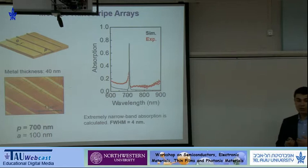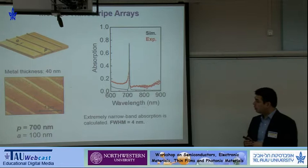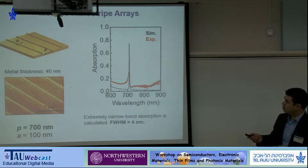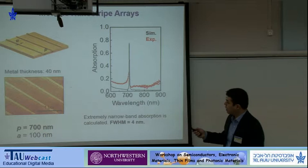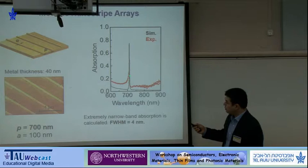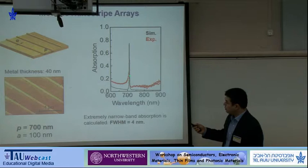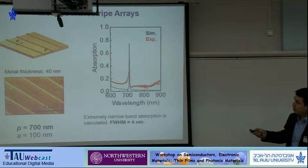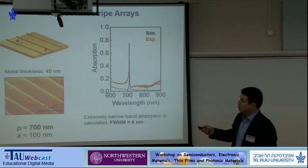We fabricated these structures using electron beam lithography in our shared facilities at Northwestern University. Using our infrared microscope, we measured the reflection from the surface. Since there is no transmission, 1 minus reflection gives us the absorption spectra. In terms of finding the resonant peak position, we did well, but the intensity is not high enough in these designs. This design also has a polarization-dependent behavior — we excite the gratings with the electric field perpendicular to the nanowire stripes.